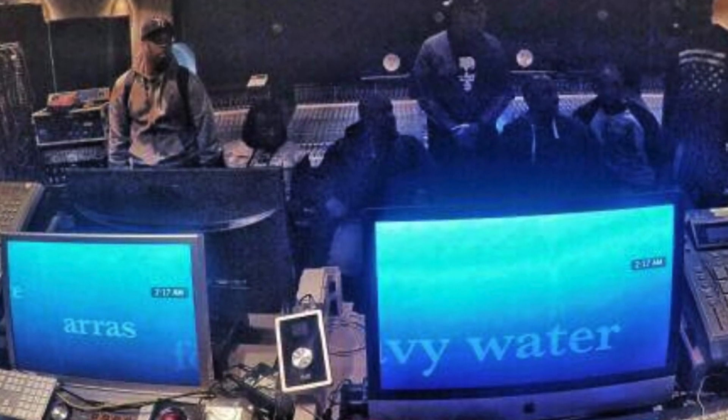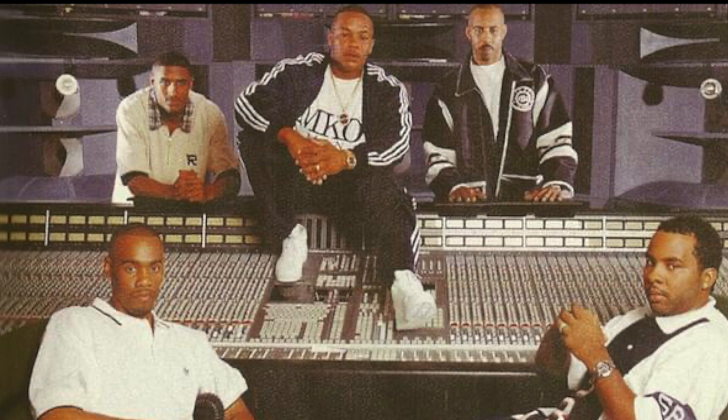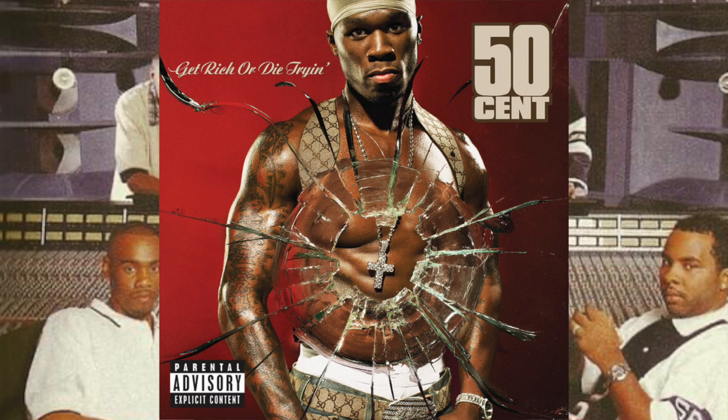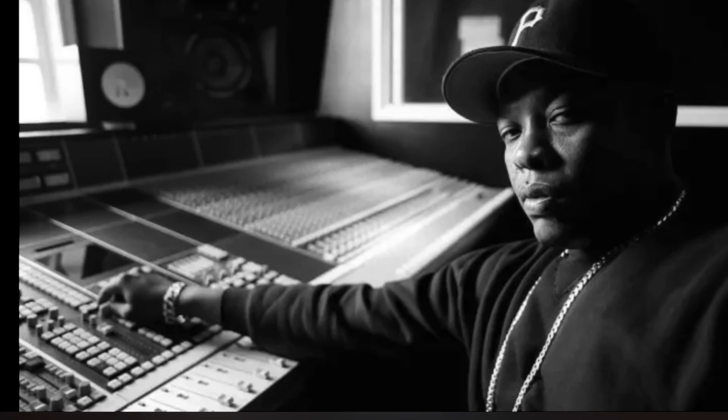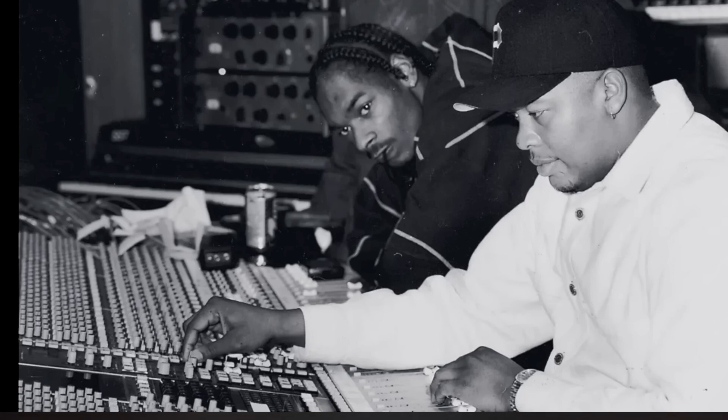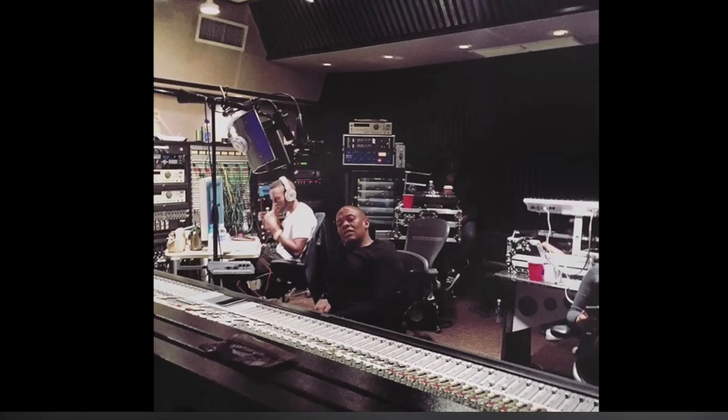But suddenly things would change when one particular super producer took notice of the studio. The next thing you know, toys and trinkets made way for MPCs and Phantoms, as producer Dr. Dre would take over the studio. With speakers like the HR1, Dre was obsessed. The result would be another incredible string of hits produced, mixed, and recorded out of that studio. When Michael finally finished up, Dre came in and took over Record One for an extended period. We did tracks like 'In Da Club' and just a bunch of great records for Dre.